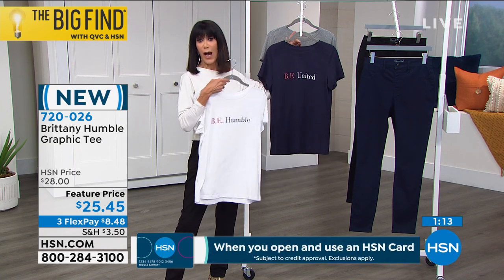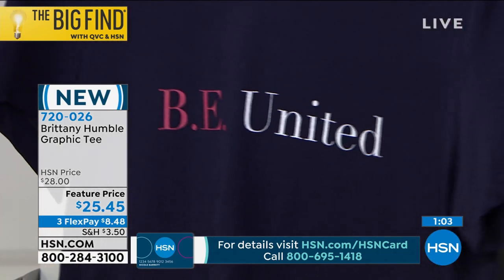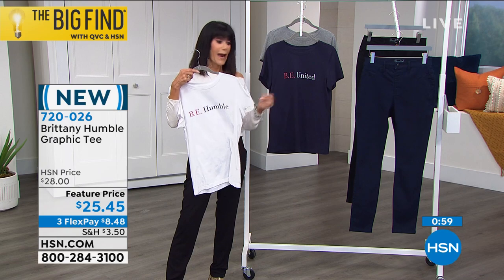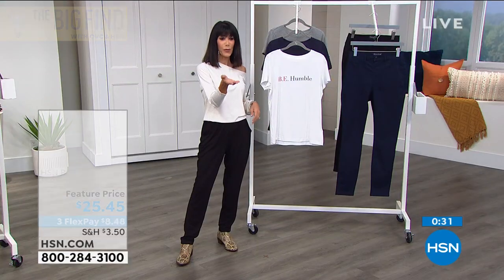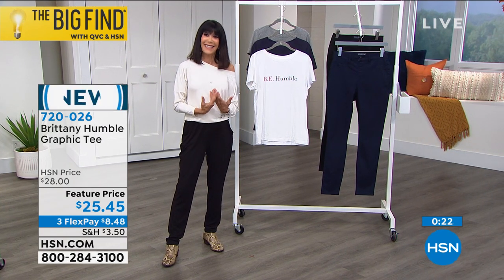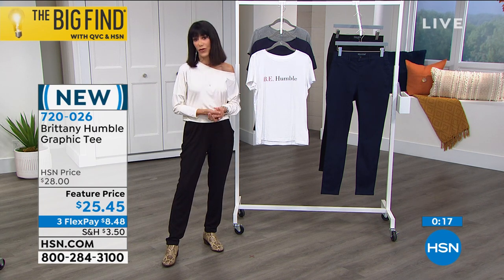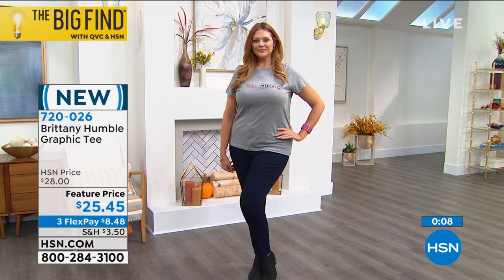It's all about spreading positivity right now. Even just wearing it — when people read 'Be Humble' or 'Be United,' they're going to smile. I purposely did the length to give you a bunch of options — you can tuck it, tie it, or half tuck it. The neckline is slightly wider than a crew neck so if you're chestier it's not going to look suffocating. Great for comfortable women of all body shapes. Item number 720-026, only $25.45.